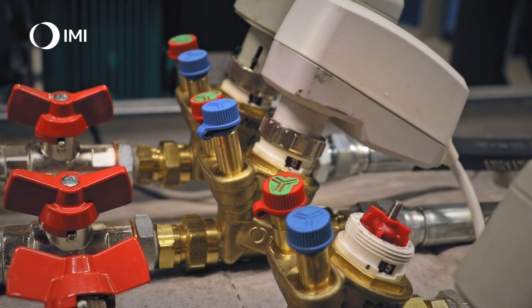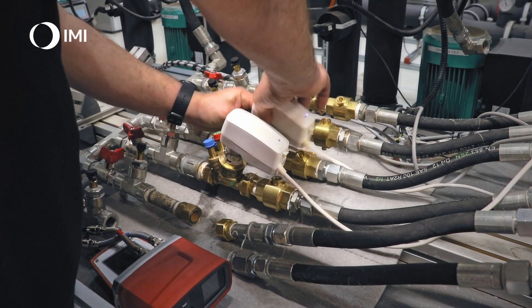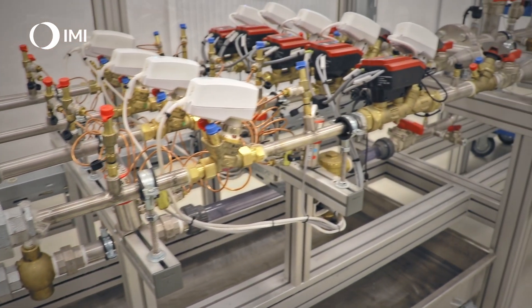The problem with dirt in hydronic installations is well known, thanks to IMI's expertise in water quality. Extensive on-site water quality analyses have been performed and reproduced both in computer simulations and in testing environments. The team built a dedicated dirt rig that helped test the TA Nano to the extreme when it comes to issues with clogging.